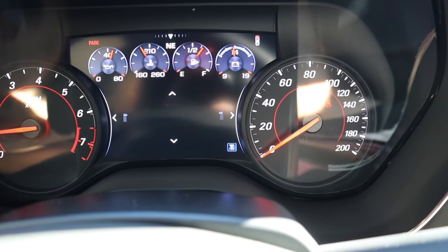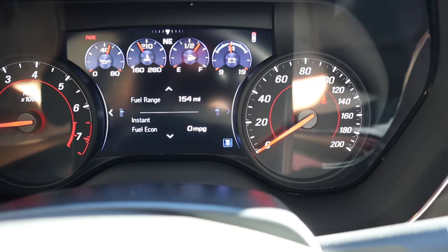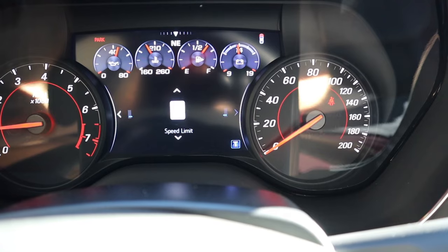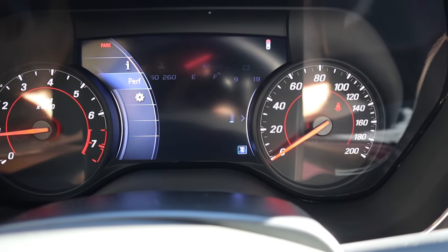We're looking at miles per hour here. There's also some trip information if you'd like to look at that — you have fuel range and some other vitals, depending on what you'd like to see. You can scroll back to the left side to go to the performance tab.